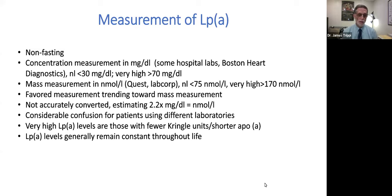This can cause considerable confusion if patients go to different laboratories. I've heard patients say their LP(a) dropped or got worse by two and a half times when changing labs. I very strongly recommend patients go to the same laboratory. In general, I don't recommend routine or repeated LP(a) measurements. Very high LP(a) levels are associated with those having fewer kringle units or a shorter apolipoprotein little a. LP(a) levels generally remain constant throughout life and reach adult levels by age five, so there is very limited utility in repeating the measurement.